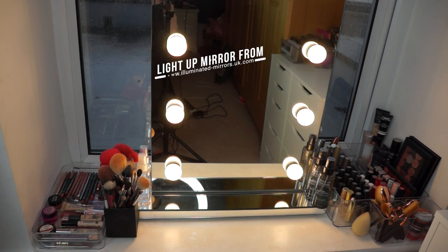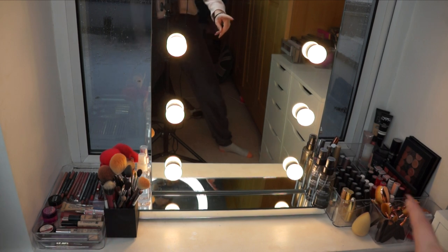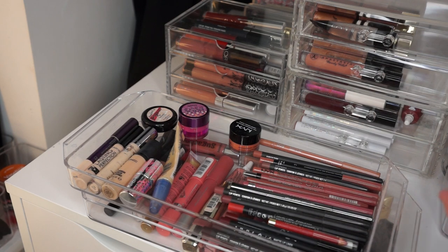Okay so I'm going to start with my little vanity area over here, which is where I actually sit and do my makeup. Over here I have concealers, lip liners, and lip glosses. Then moving on I have brushes, some brush cleansing sprays, and things like that. And finally over here I have foundations, mascaras, brow things, a few eyeshadow palettes, some more brushes, and more lipsticks.